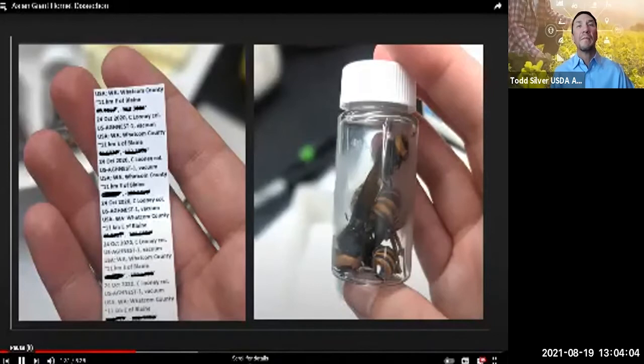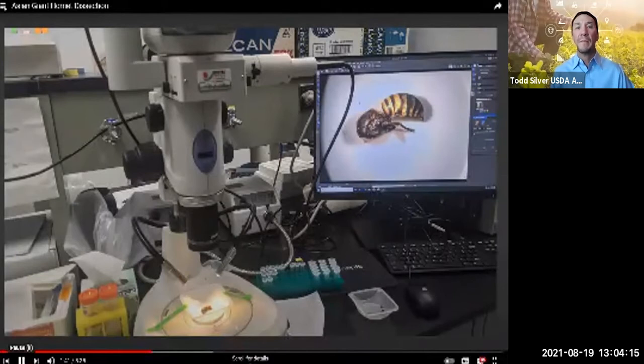I received two vials with three giant hornets inside each. These samples were collected in the field but have been stored in the freezer since, preserving them well. As a scientist, one of my favorite activities is using a microscope, like the one shown here. I used this for my giant hornet dissections. This wasp is so large I barely needed a microscope, but magnification helps for teasing apart delicate internal organs and getting good images.